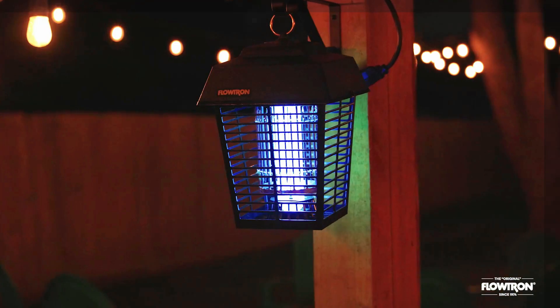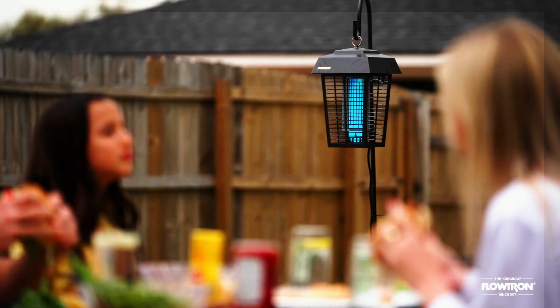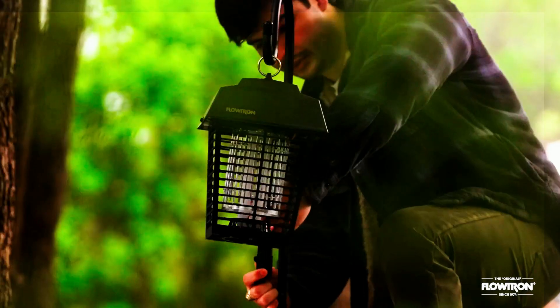Bug zappers use a UV light and an electrified grid to attract insects, which, once trapped, get hit with a high-voltage fatal shock. The bugs then fall into a collection tray for quick disposal.